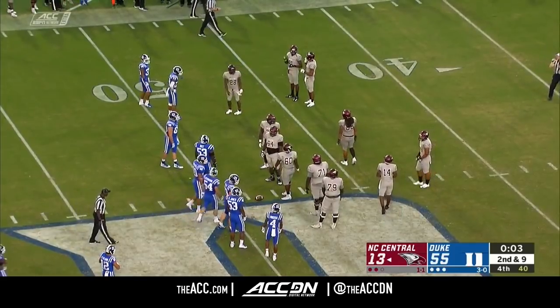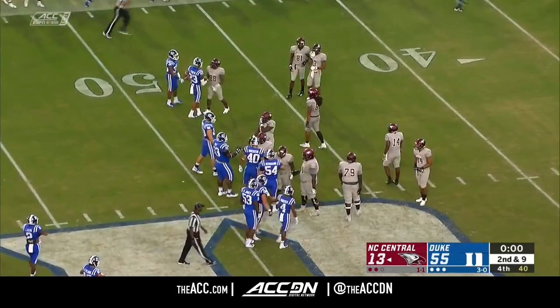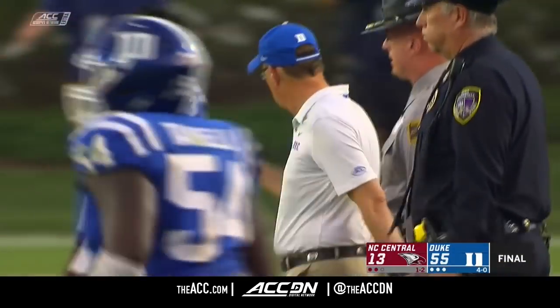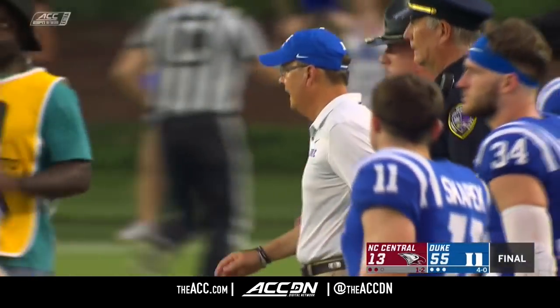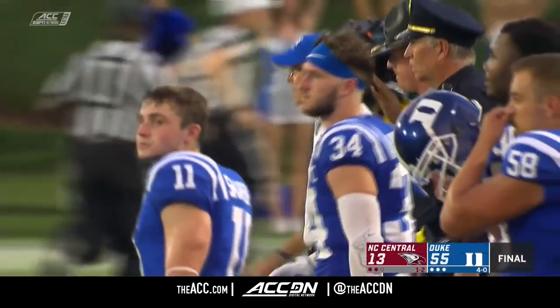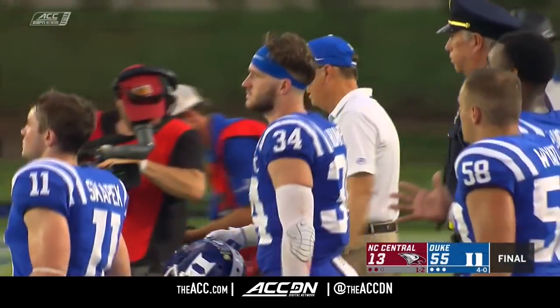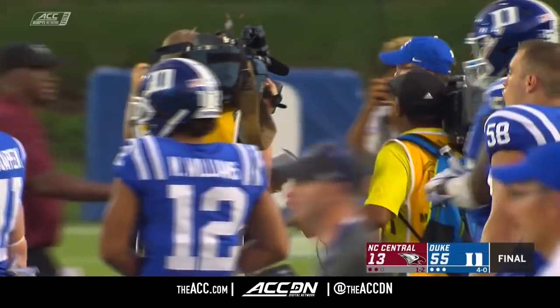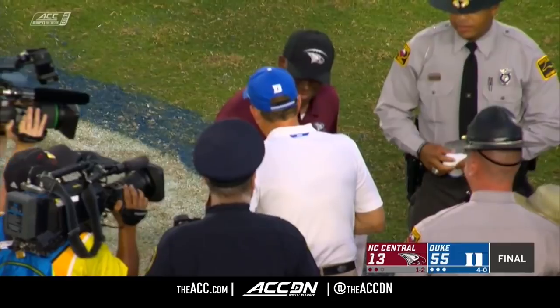Duke will run its record to four and oh as they get through the non-conference part of the schedule with wins over Army, Northwestern, Baylor, and today NC Central. Got to give them credit — Duke came out here after a tough road week last week and really put it on this North Carolina Central team in the beginning of that first half and in the second half. Congratulations to them — North Carolina Central, great effort today.